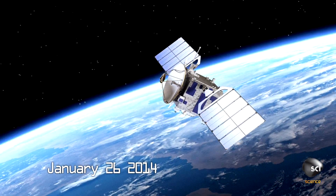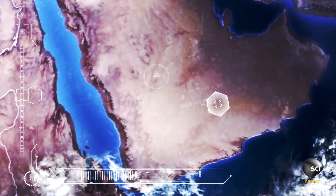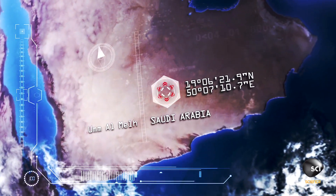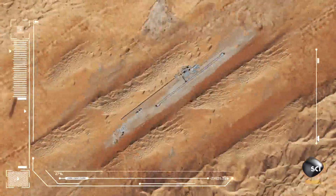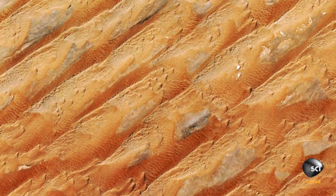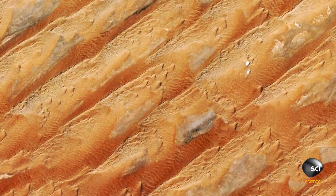January 26th, 2014, a commercial imaging satellite orbiting over Saudi Arabia captures an image of what appears to be a brand new airport, hidden out in the desert. If you look at an image from a year before, there's nothing there. It's like an airport that's come out of nowhere.